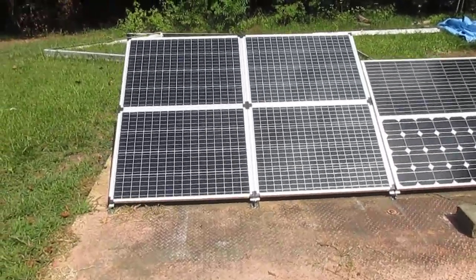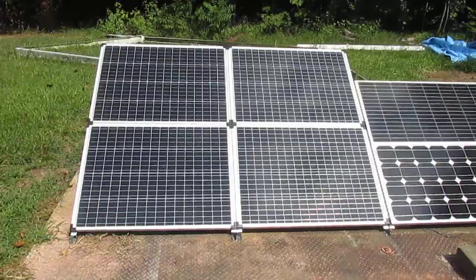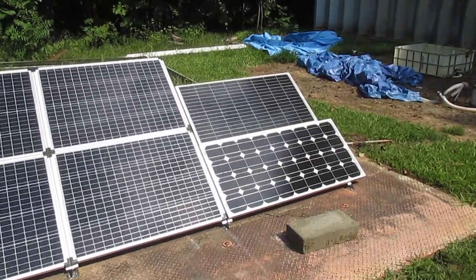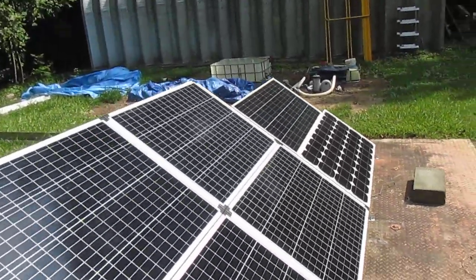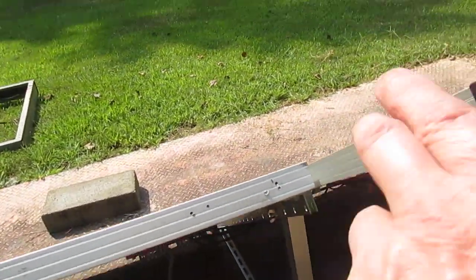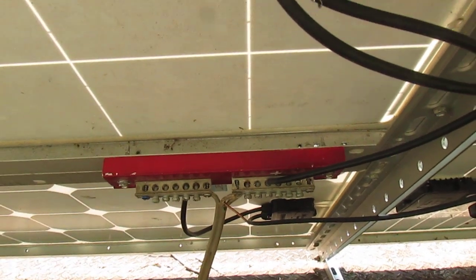We've got four of the 100-watt Harbor Freight panels, which I'm here to say I'm highly impressed with, and then the other two energy panels. We've got the panels all wired in series and going to the little terminal block here, and then feeding into the shop.